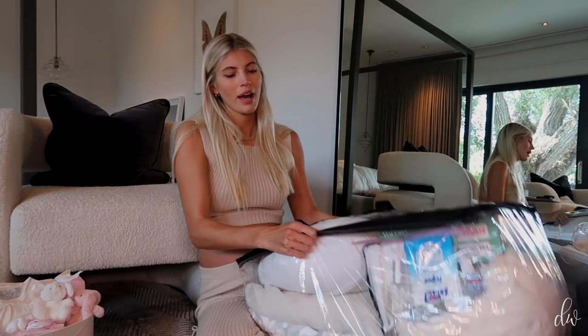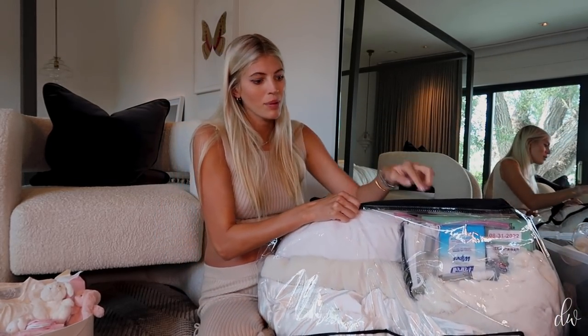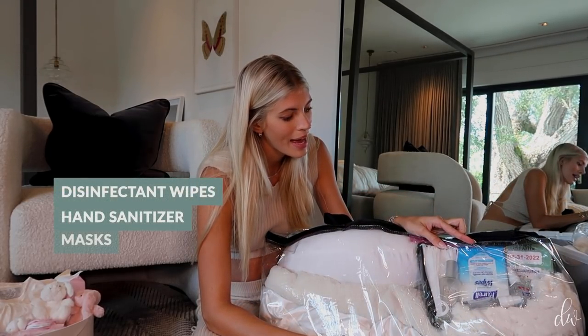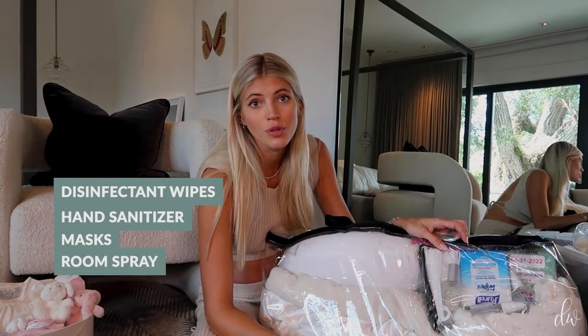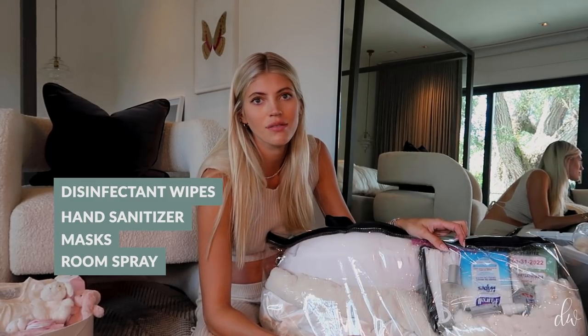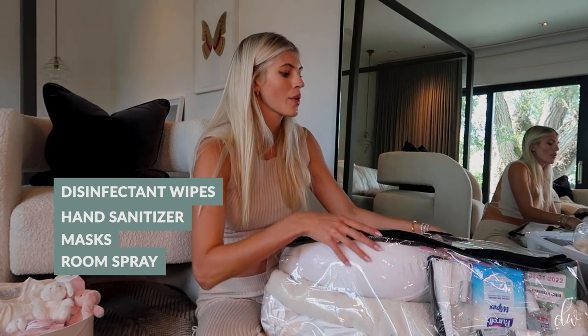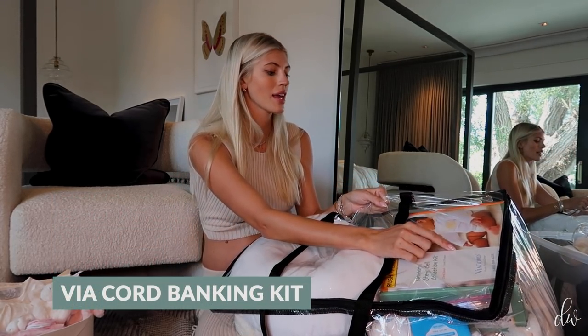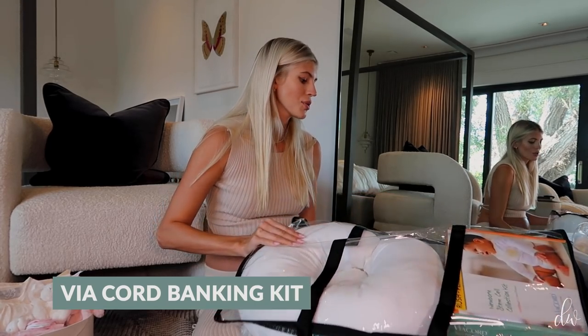In here I have a Ziploc full of hand wipes, hand sanitizer, masks, and air freshener spray — things to just wipe down, clean the room, make it smell good. I also have my cord blood banking box here, which you need to bring. And I have a tripod for my camera, and a speaker because I love music and I've already made a birthing playlist.